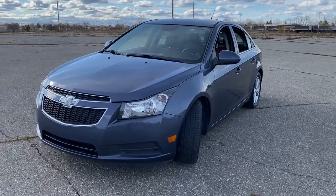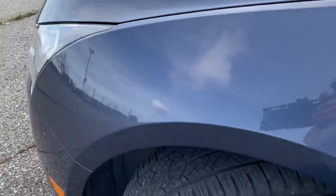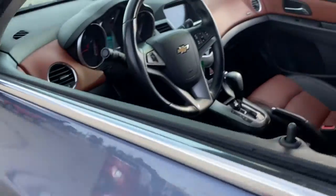The Chevrolet Cruze. The four-door, family-friendly compact that's safe, sporty, and stylish with advanced technology to keep you connected and entertained.